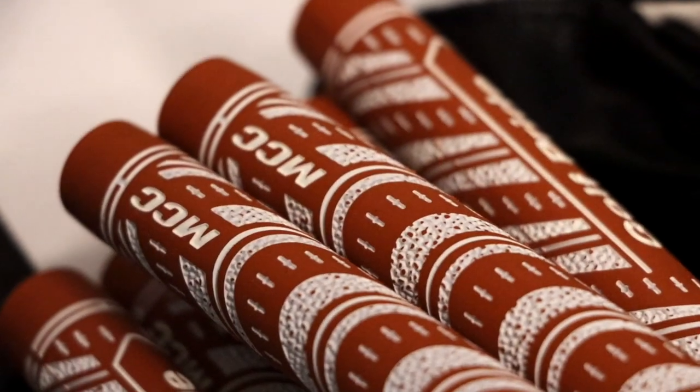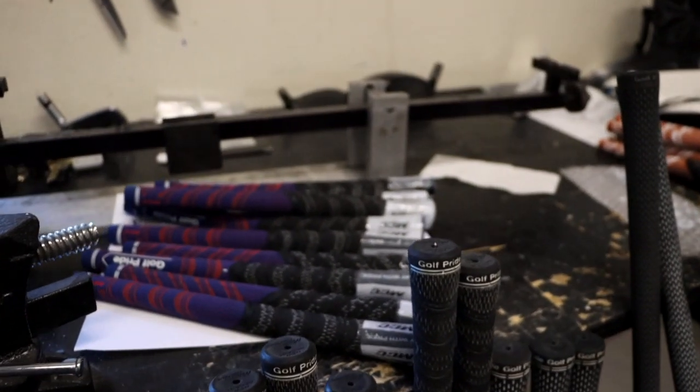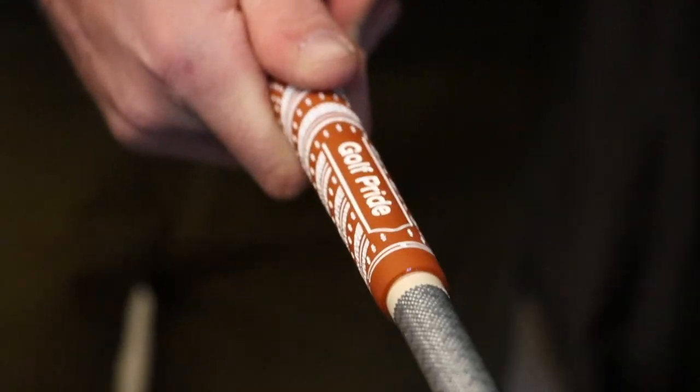Golf Pride MCC is the number one grip series worldwide. These grips are preferred by tour pros and amateurs all across the world. We just got re-gripped with some fresh new MCC grips. I'm going to tell you a little bit more about them, but let's get out there.